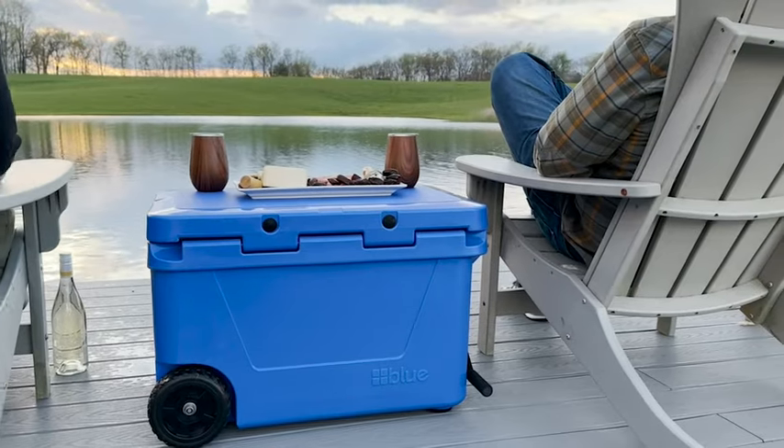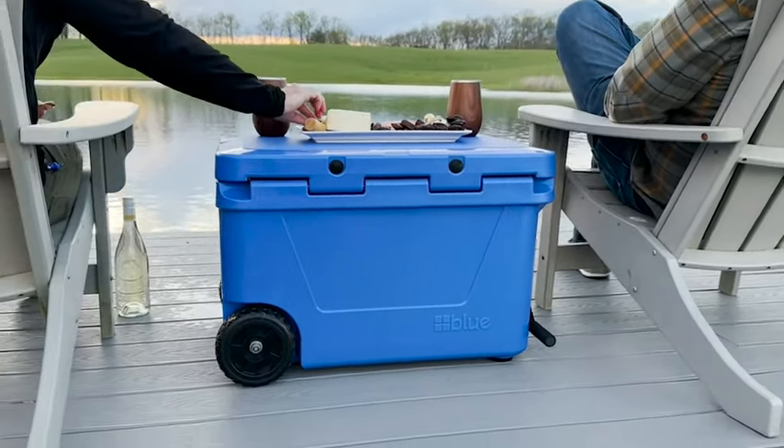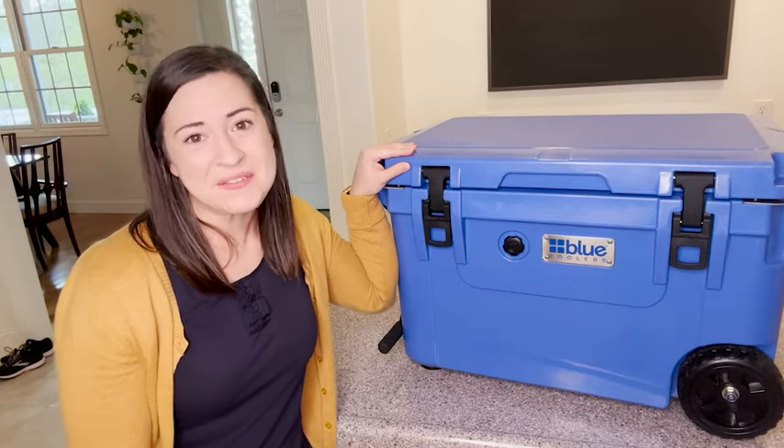This is a rugged, durable, well-made cooler with lots of thoughtful details that is definitely going to stand the test of time. I am really impressed with it, and that's my point of view.